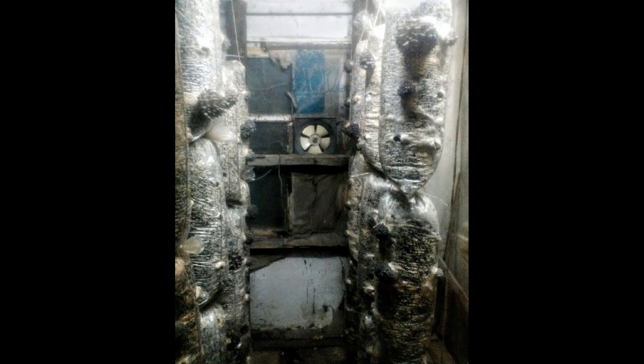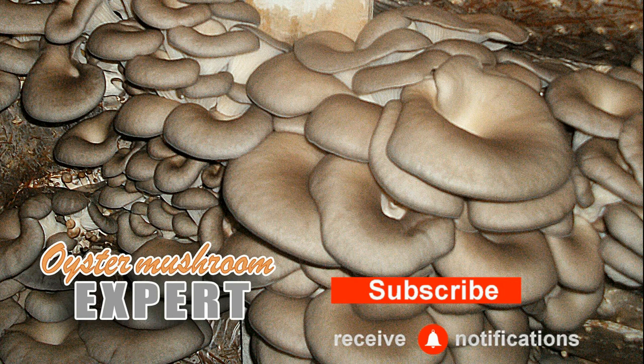That's it for today. If you enjoyed this video, please like and subscribe to our channel. We post new videos regularly so you can learn much more about growing from your oyster mushroom expert. See you next time. Bye.